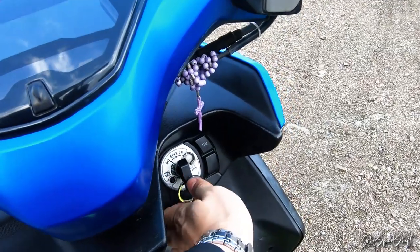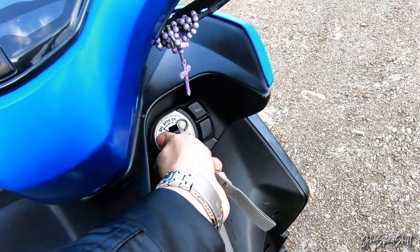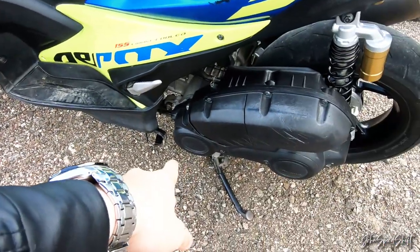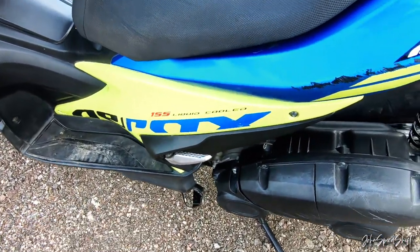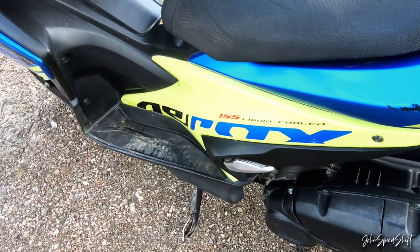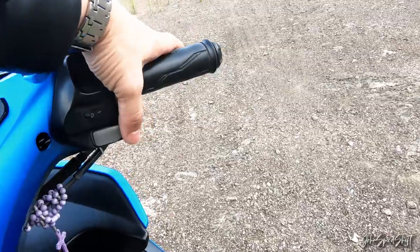This is how you start the bike — put the keys in, switch it on. By the way, it won't start on the center stand if the side stand is on. If the side stand is on and you try to start it — pressing the brakes — it does not start. It's a safety feature of Yamaha.